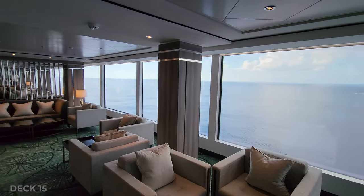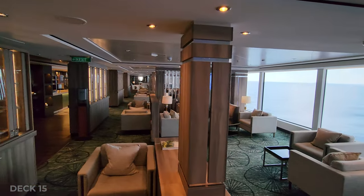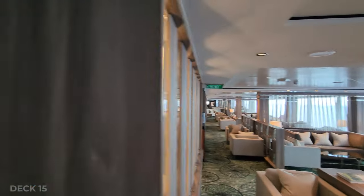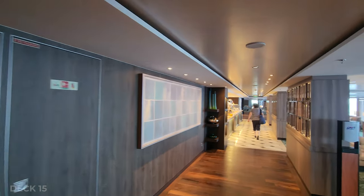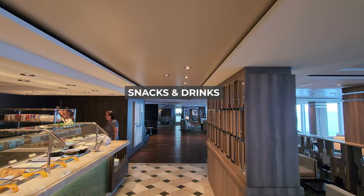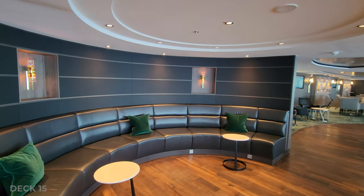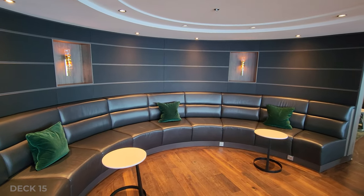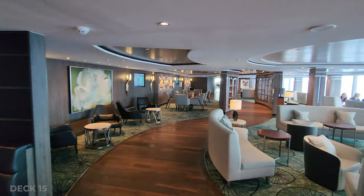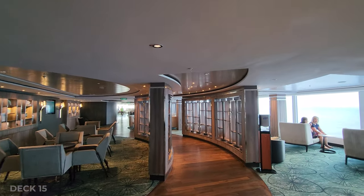I have never had any problem finding a spot to sit and it's very quiet. You can read a book — I see people taking naps, visiting, or playing card games with their friends. They do have snacks which is great, and that changes throughout the day. It really is one of my favorite places to hang out. At the very end is the front of the ship and they have massive two-story windows, and they have a piano and a bar.